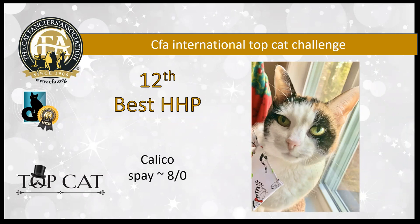12th best household pet is an eight-year-old calico spay. She's got the most compelling eyes — just absolutely incredible, with such beautiful clarity to them. I love her expression and her nice intense color. She's my 12th best household pet.